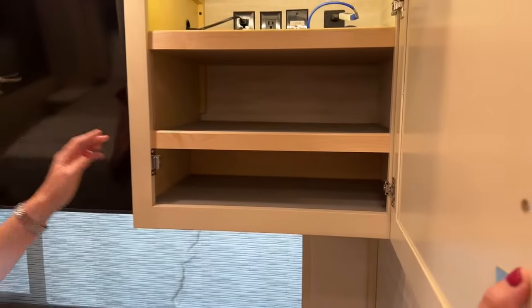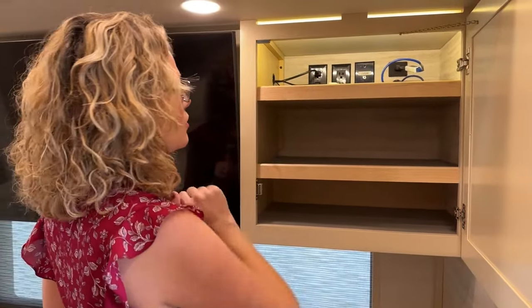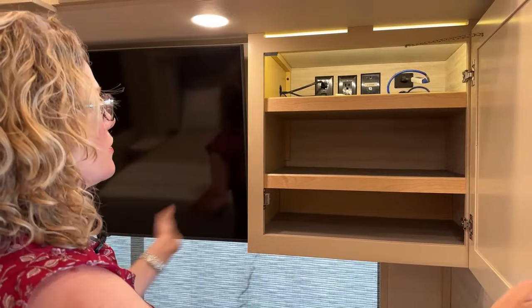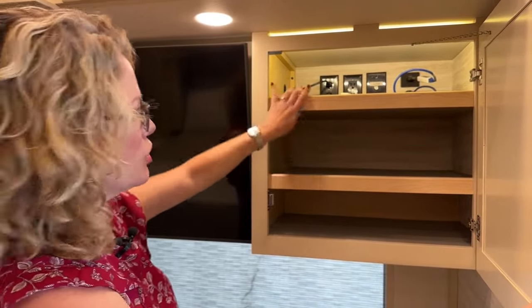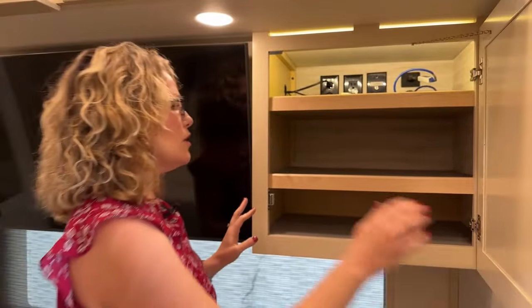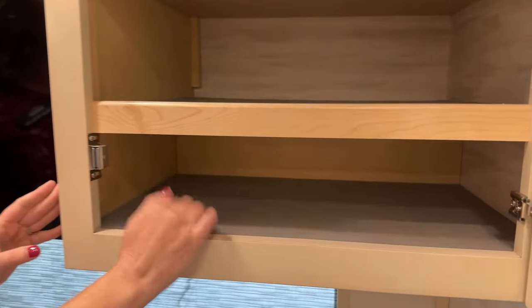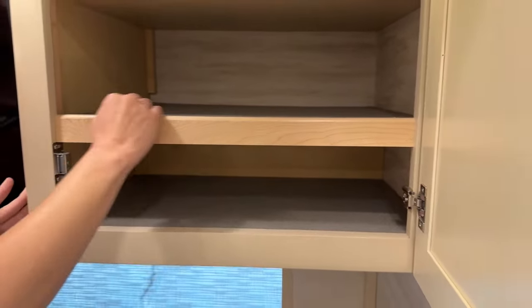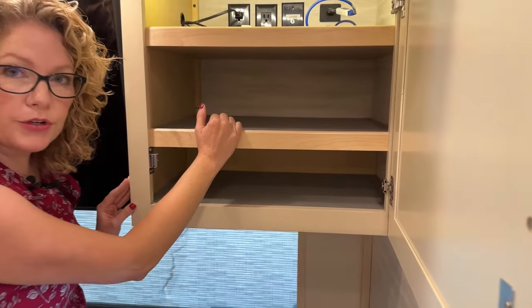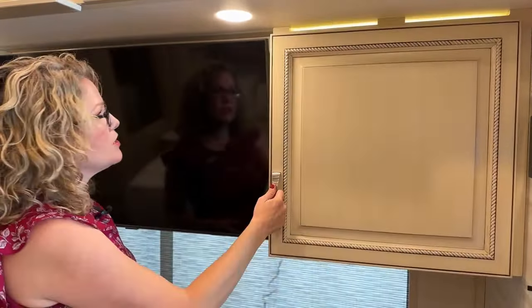Moving into bedroom storage — one cabinet is set up for audio-visual equipment connecting to the TV, but you can change it. Newmar puts a nice felt lining in all of the cabinets to help things not slide around when you're driving. It helps with vibration, noise, and keeps your things from breaking. Newmar is a brand that builds things you don't necessarily notice because they know it's best for you.